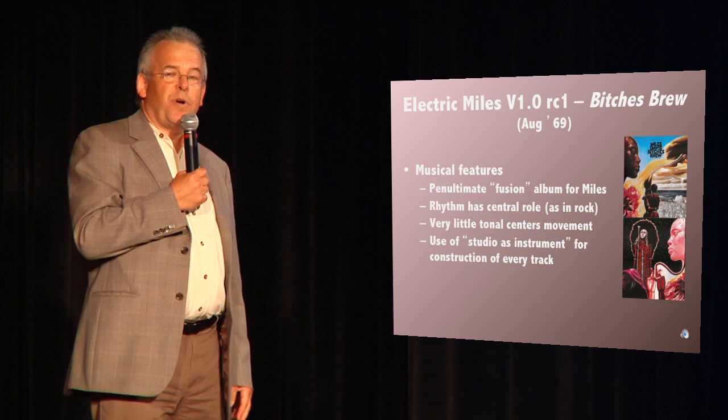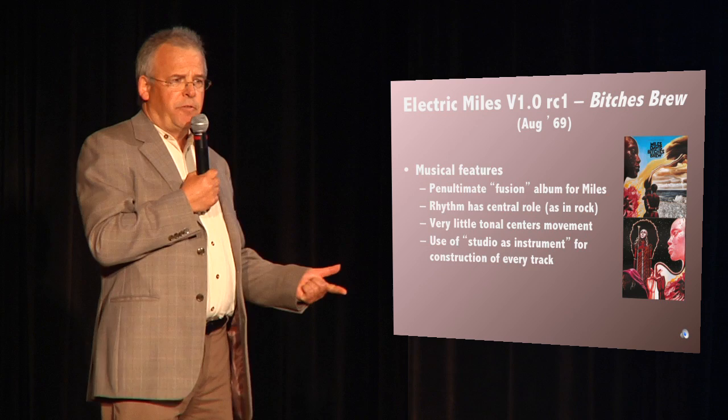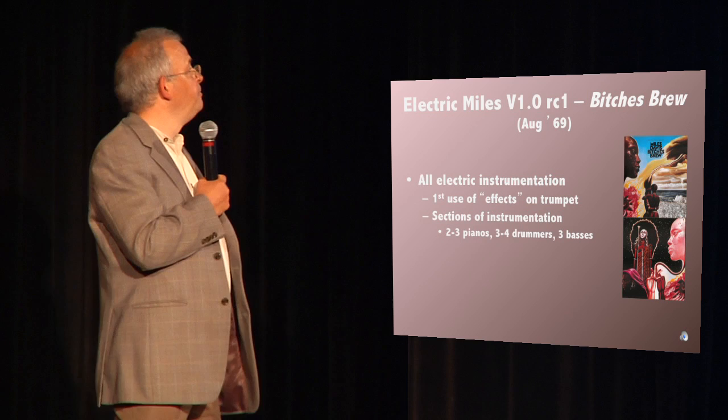And finally, the product release: Bitches Brew. Bitches Brew was the penultimate fusion album. It was probably the most controversial and maybe the most important jazz album of the 70s. Out of Bitches Brew came every famous fusion group — Weather Report, Chick Corea's Return to Forever, Herbie Hancock's Headhunters, and Mahavishnu Orchestra — all had at least two members who played on Bitches Brew. Miles also started to use electric effects as well.